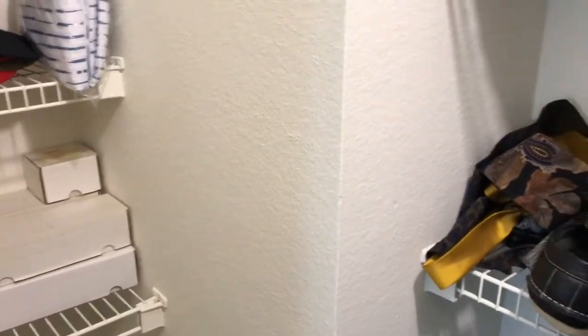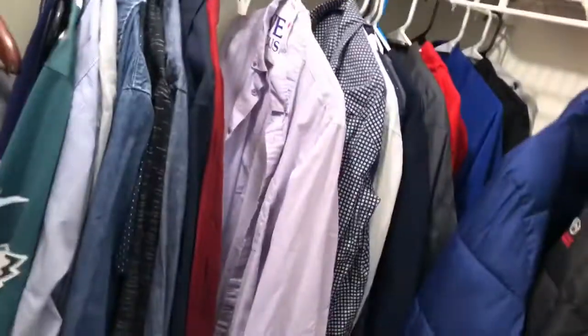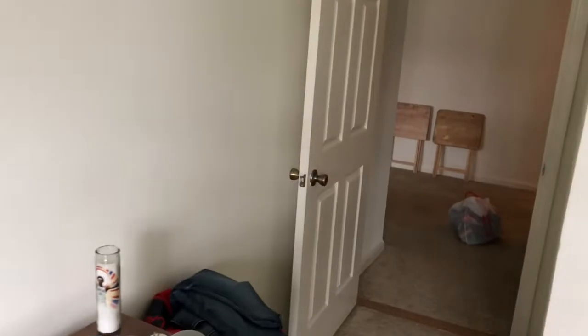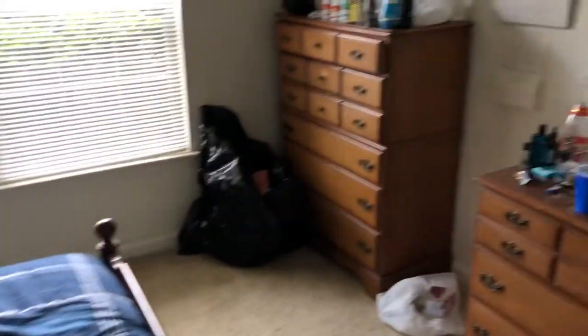The only thing that doesn't make sense about this room is that there's a light in the closet, but no light in the actual room — that's kind of an oddball. But yeah, this is the room. Within the next few months I'm gonna try to get some posters and paintings. So if you know somebody that does art or painting, send me a message and let me know.